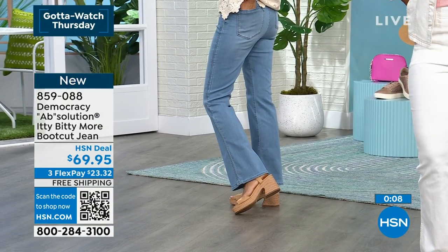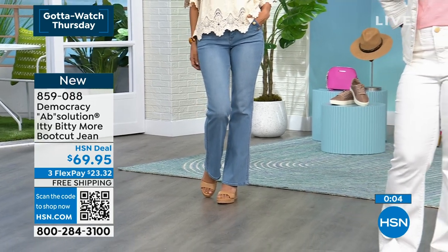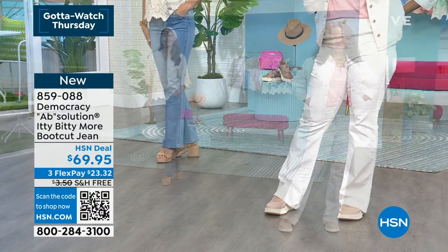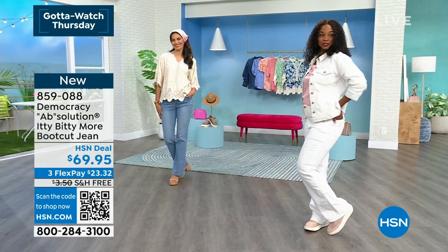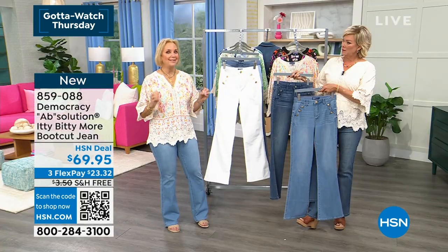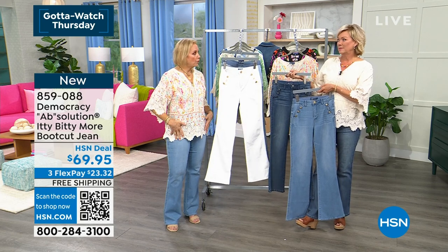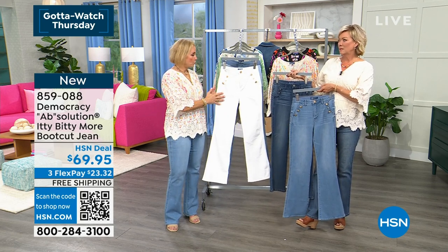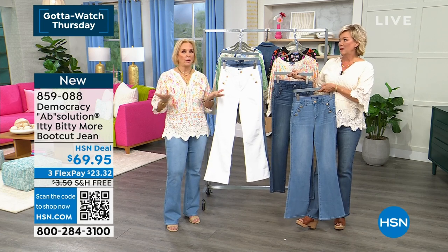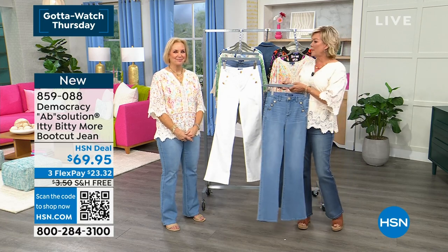The denims are super soft and stretchy. I'm wearing my true size, which is a size eight, but I go up a size when I wear white because I have full thighs and legs and prefer it to be a little easier fit. My recommendation: if you like things true to size, close to your body, go with your true size. If you like a really snug fit, you could even size down in the denims. But when it comes to the white, if your legs are a little fuller or curvy, I would recommend going up a size.